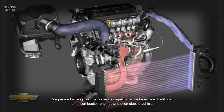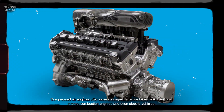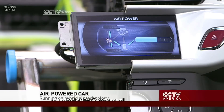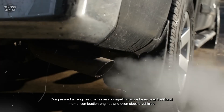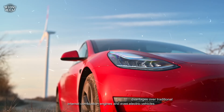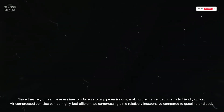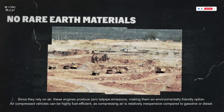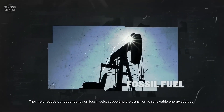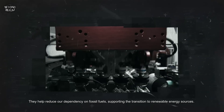Compressed air engines offer several compelling advantages over traditional internal combustion engines and even electric vehicles. Since they rely on air, these engines produce zero tailpipe emissions, making them an environmentally friendly option. Air compressed vehicles can be highly fuel efficient, as compressing air is relatively inexpensive compared to gasoline or diesel. They also help reduce our dependency on fossil fuels, supporting the transition to renewable energy sources.